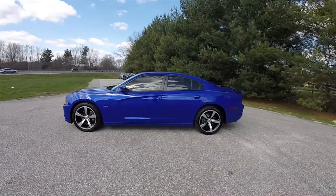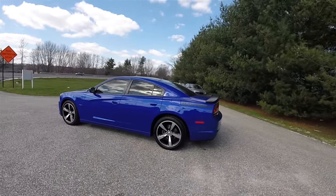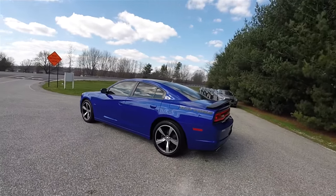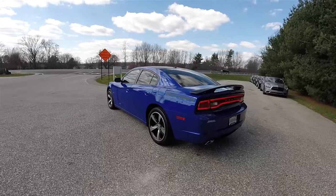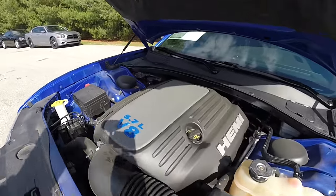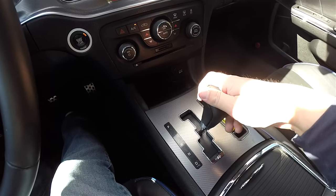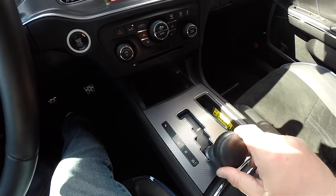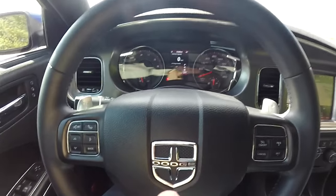This Charger is in Daytona blue pearl coat, has the black performance leather and Alcantara Daytona seats with the blue accent stitching. This vehicle is rear wheel drive, powered by the 5.7 liter Hemi MDS V8 engine, using the 5-speed W5A 580 auto stick automatic transmission with manual shiftability via the paddle shifters on the steering wheel.